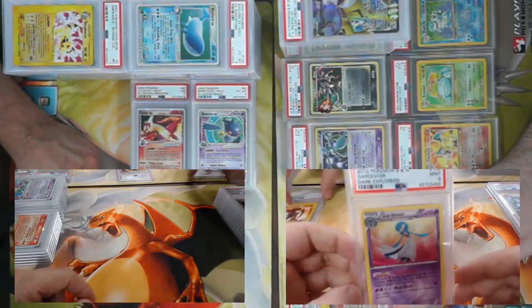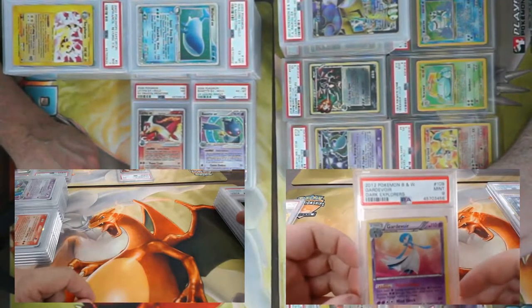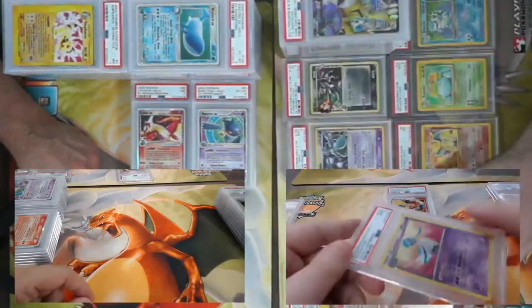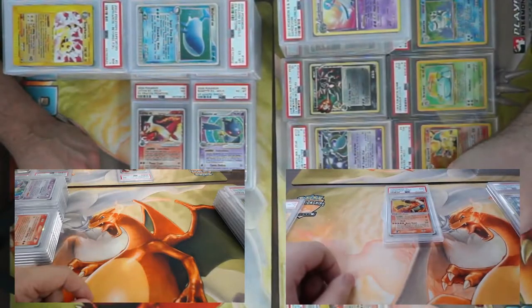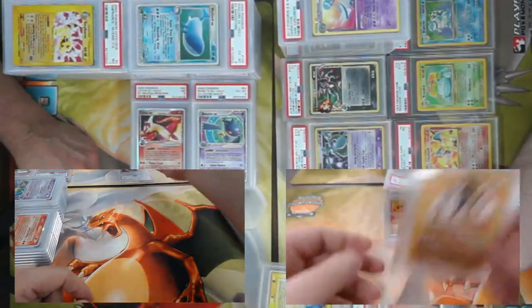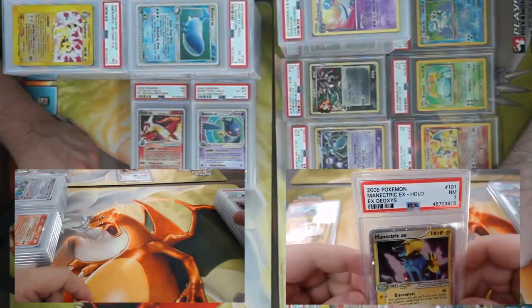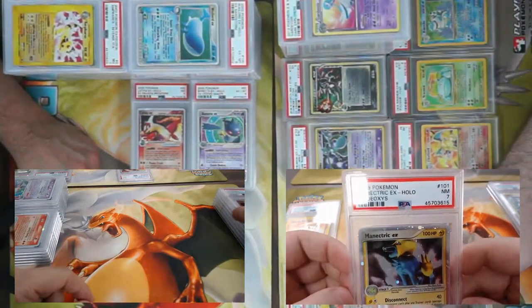I played this card in my very first Regional deck. At that point I was playing Tool Drop and I had some extra space, and I was looking for a way to accelerate energy so I could attack in one turn. Aromatisse was the way to do it. So we've got Mewtric EX from Deoxys, came back a seven.